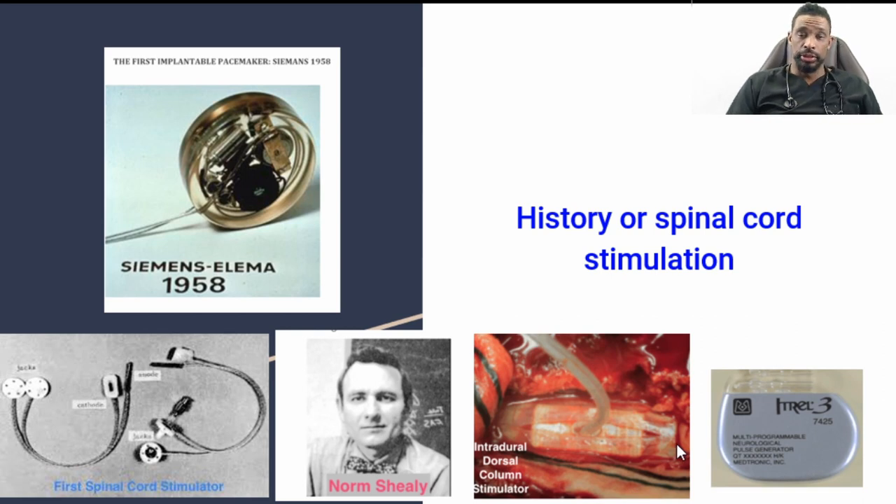So what's the history of spinal cord stimulation? The history dates back many years, and the reason we go back is so people understand this is not some newfangled technology just coming out of the blue. It's been refined over the course of decades. The very first correlation to stimulation is that of a pacemaker — originally in 1958, the first implantable pacemaker was made.